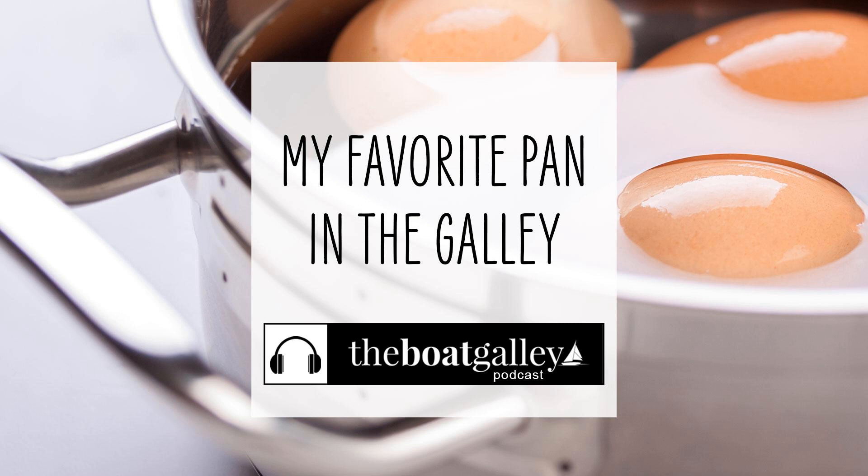So find your favorite pot, pan, whatever you want to call it, and make sure you don't leave home without it. For me, that's my trusty sauté pan — and I love it. I can't wait to share an anchorage with you and learn all about what your favorite pan is in the galley, because I might get ideas on how I can use my sauté pan in even more ways I haven't yet thought about.